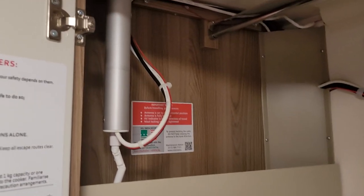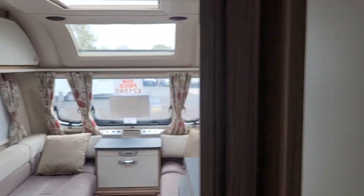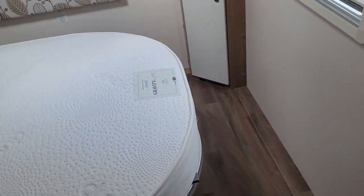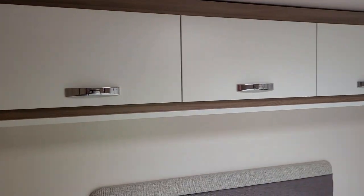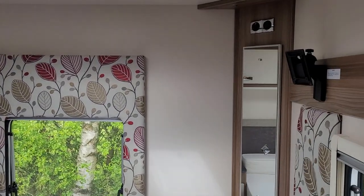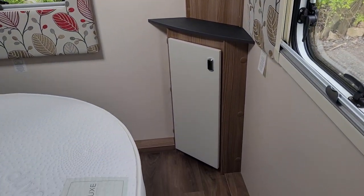There's a multi-directional TV area, then taking you around into the bedroom. This is the transverse rear island bed with plenty of bedroom storage, three overhead lockers, a mirror, and additional storage.